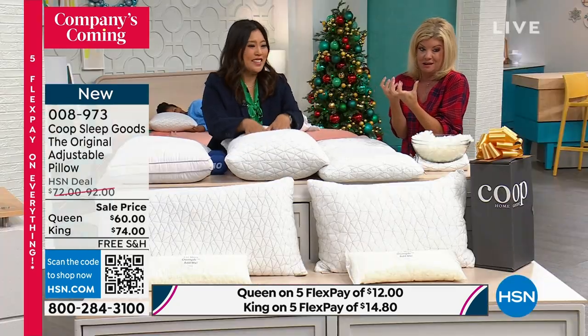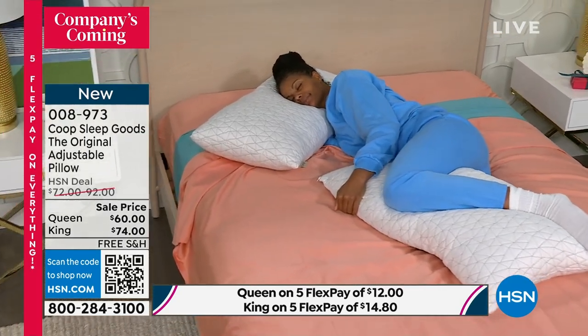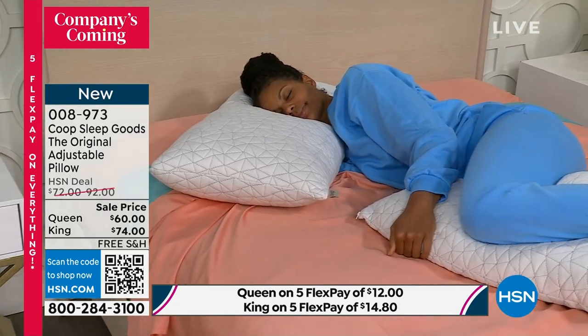It's like down softness but with the support of something like memory foam — and it is a memory foam. Then we added the microfiber, and that's what gives it its supple, soft plushness.